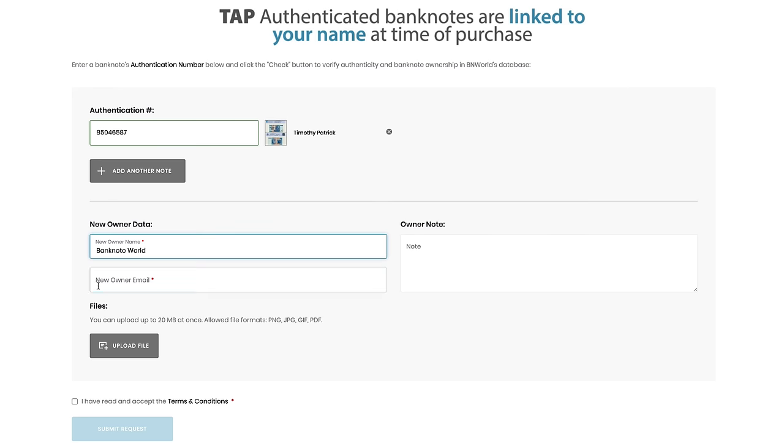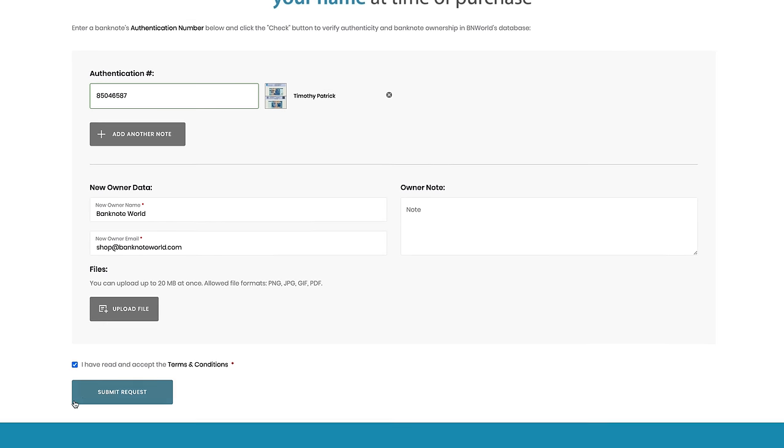You will also have the option to transfer ownership of your TAP authenticated banknotes to another person in the event you decide to sell or gift them. We can accept banknotes purchased from anywhere other than Banknote World and we will TAP the banknotes for you.